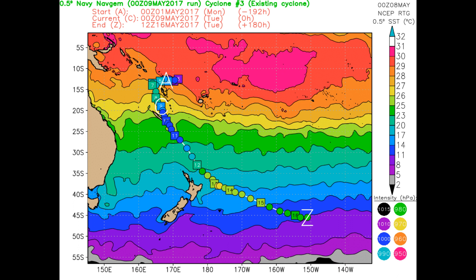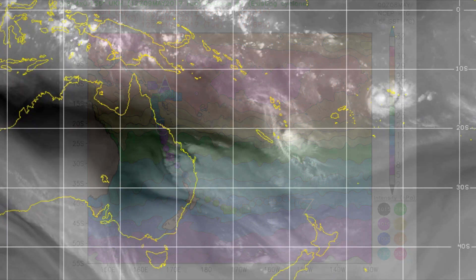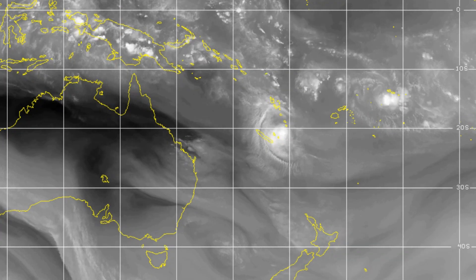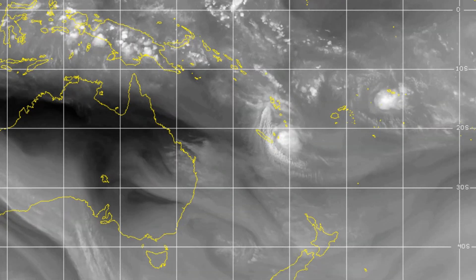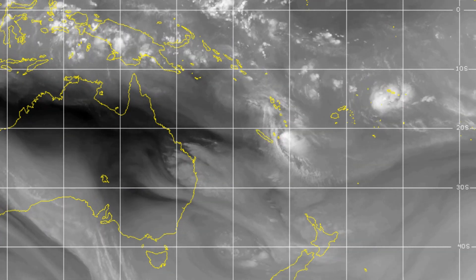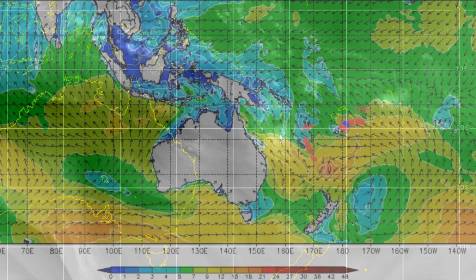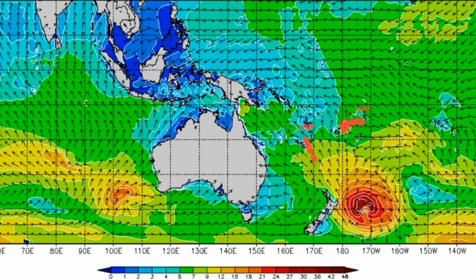Here are a couple of other tracks on Donna. You can see both Donna and Ella on the chart. Tropical Cyclone Ella is now being impacted in part by Donna, and this is restricting Ella's ability to develop further.